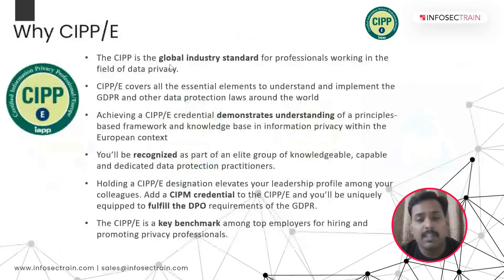The CIPP is a key benchmark among top employers for hiring and promoting privacy positions. If you look at any LinkedIn data privacy job opening, you can definitely find CIPP certification listed as a clear requirement for candidates.